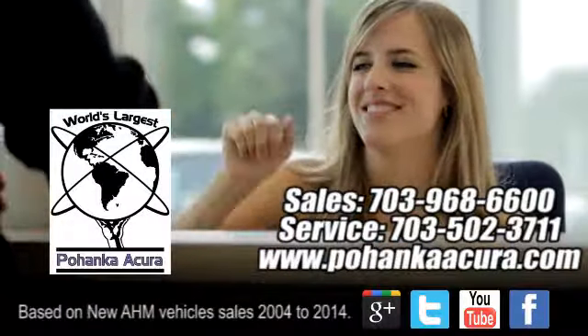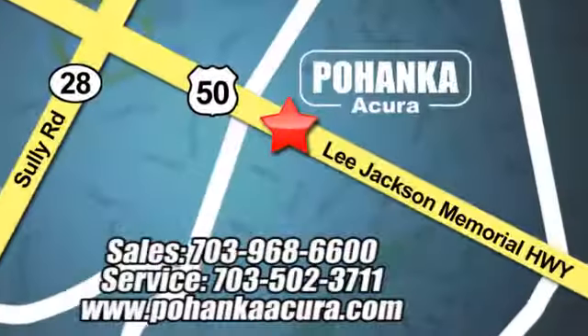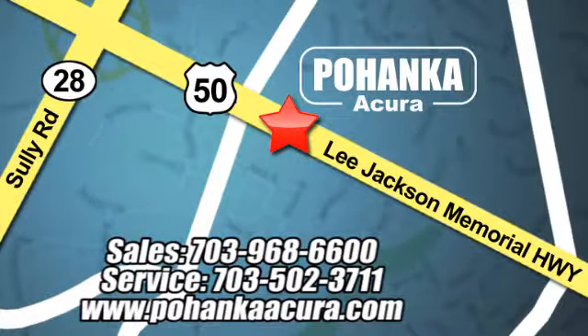Pohanka Acura is a great place to buy a car. We're conveniently located at 13911 Lee Jackson Memorial Highway, Route 50 in Chantilly. We'll see you next time. Thank you.